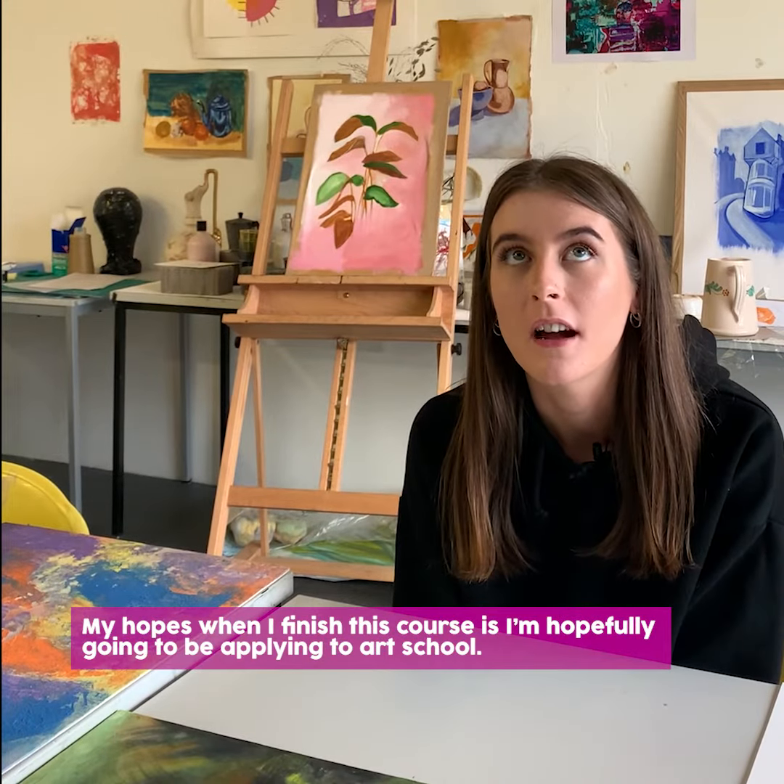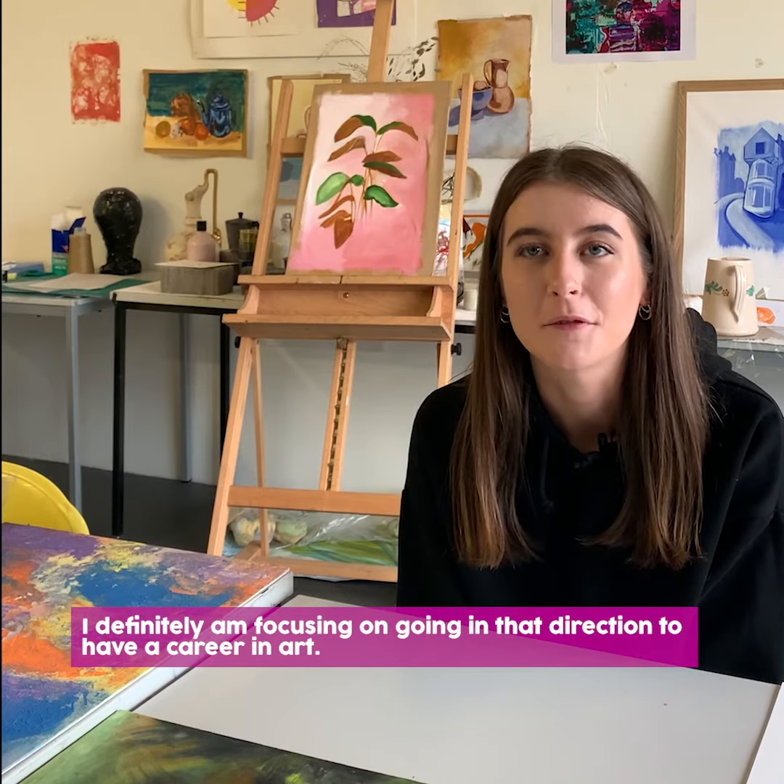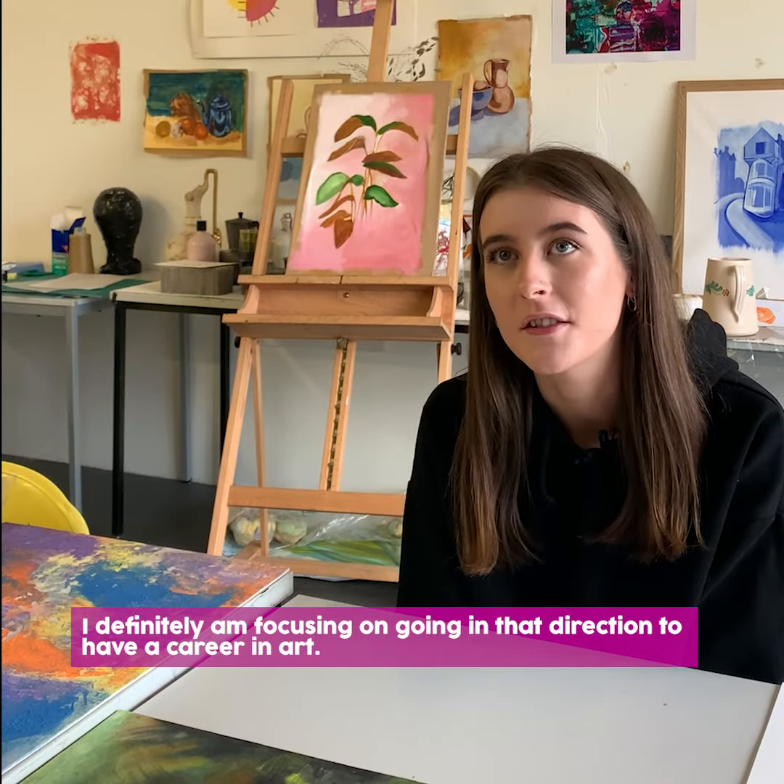My hopes when I finish this course is that I'm hopefully going to be applying to art school. I'm definitely focusing on going in that direction to have a career.